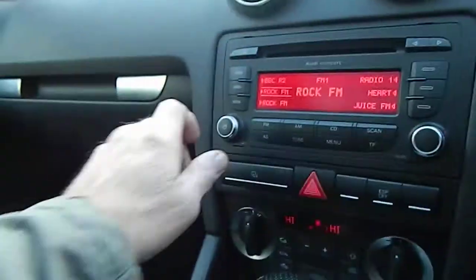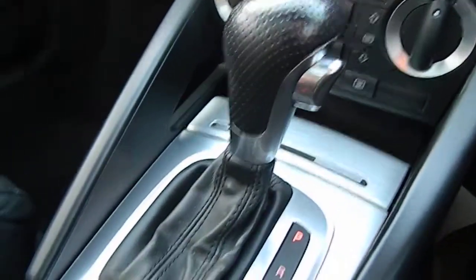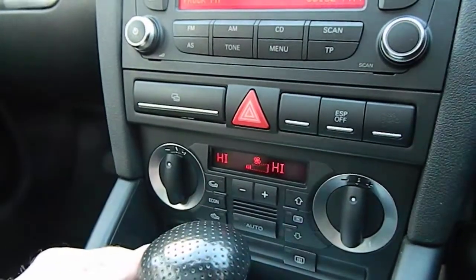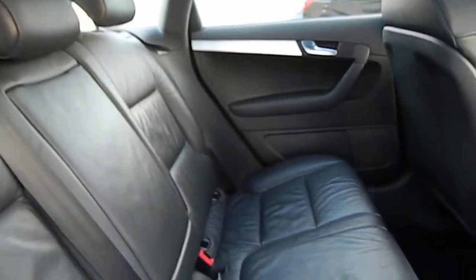The car has done 60,722 miles. There's an iPod connection in the glove box, full handbook pack, and auxiliary connection for your phone. Nice condition on the centre console - they can suffer sometimes. Automatic climate control on there. Full leather seats in good condition with armrest; backs of the seats have no damage. Nice clean, genuine vehicle.